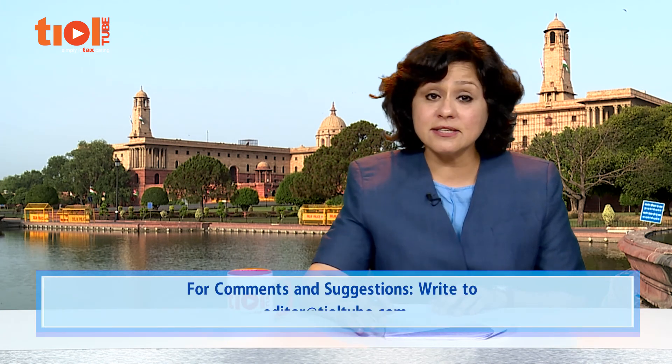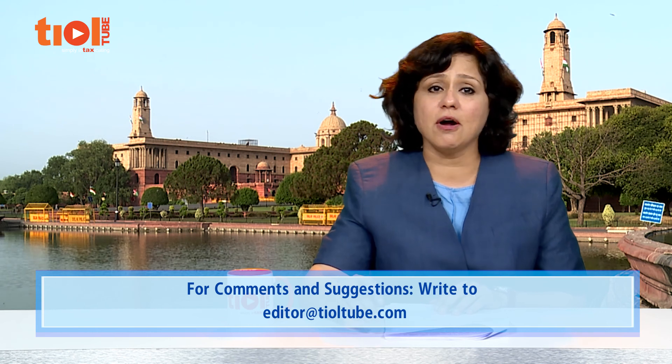This brings us to the end of this episode of Legal Wrangle on International Tax. You may write your comments, criticism and counsel to editor@tioltube.com. Please do subscribe to the TIOL Tube on YouTube — it's free and will keep you updated on our new posts. Have a good day.